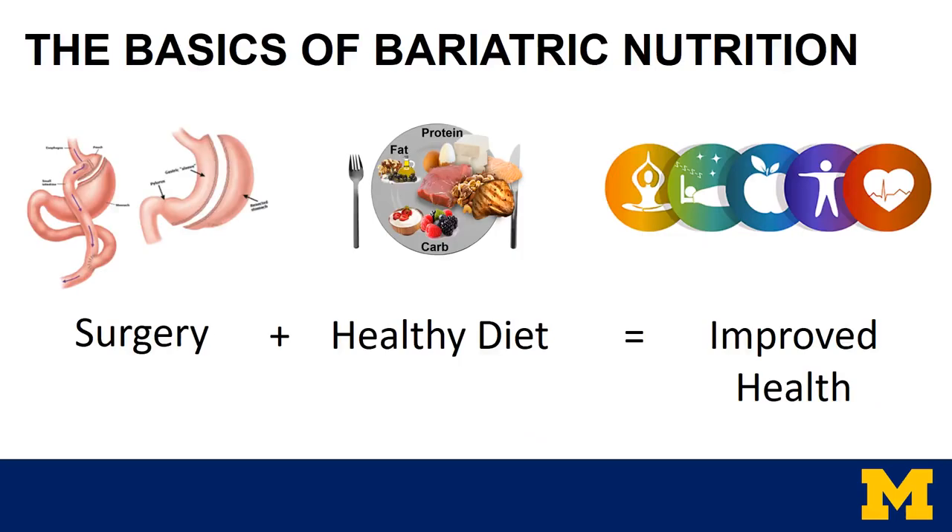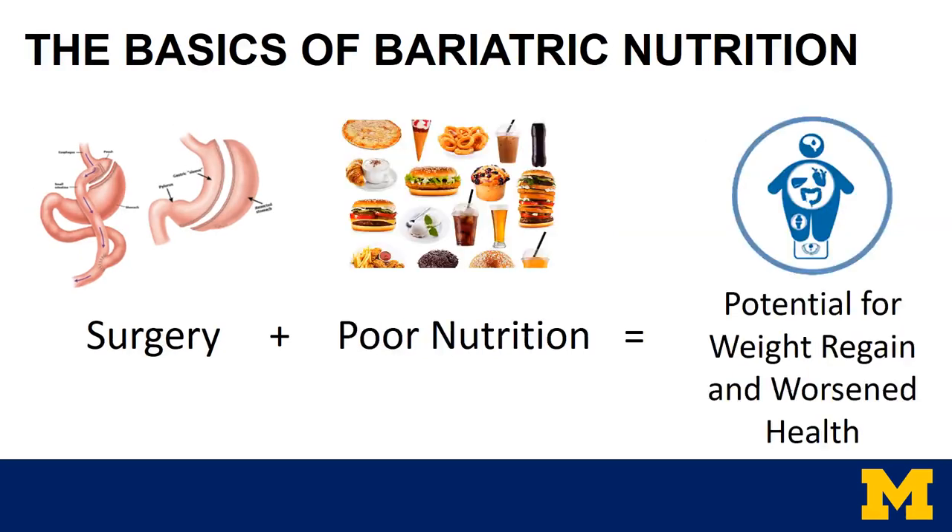To put it simply, bariatric surgery plus a healthy diet leads to improved health. On the other hand, bariatric surgery plus poor nutrition leads to a potential for weight regain and worsened health.